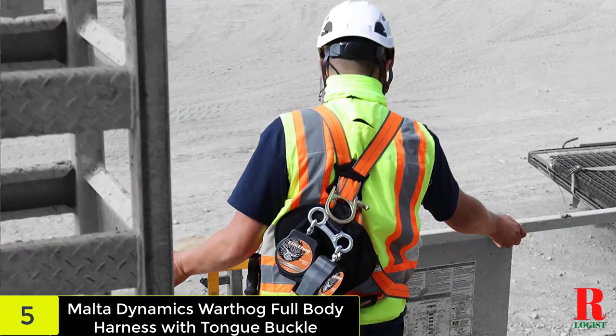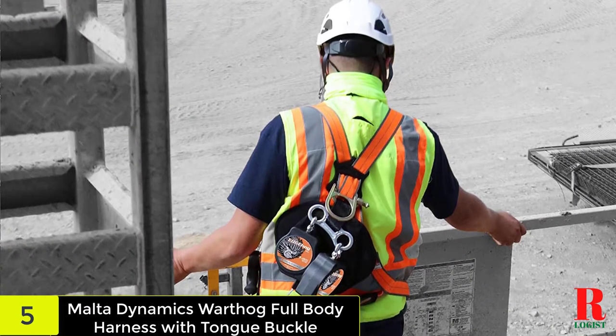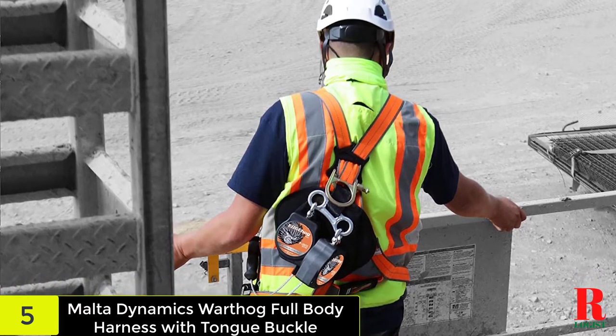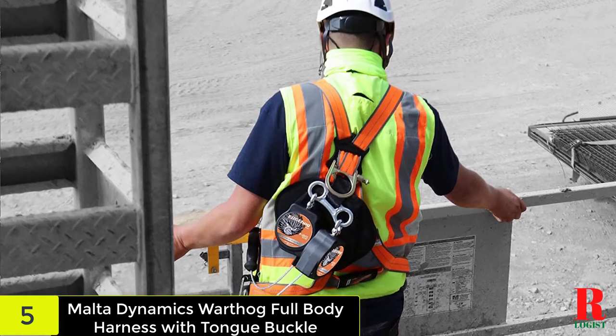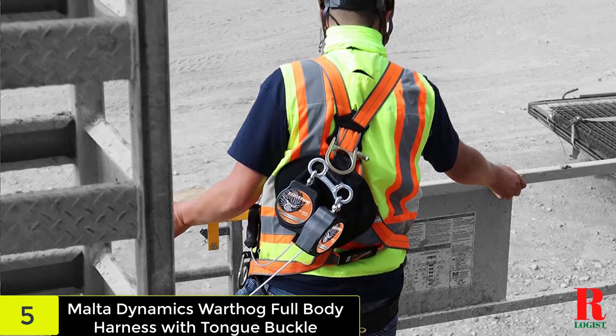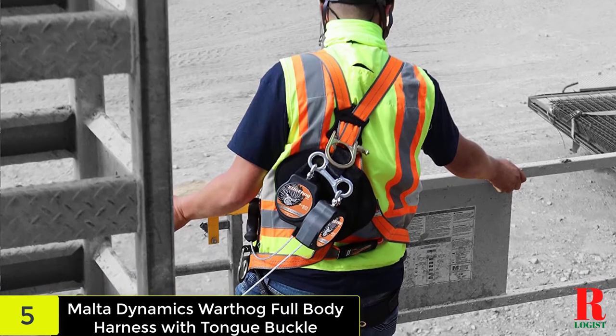The harness is ANSI/OSHA compliant and protects the worker from head to foot. It is fully adjustable and does not require any special maintenance. The harness is made of polyester webbing and comes in sizes X-Small, Small, Medium, Large, and X-Large.